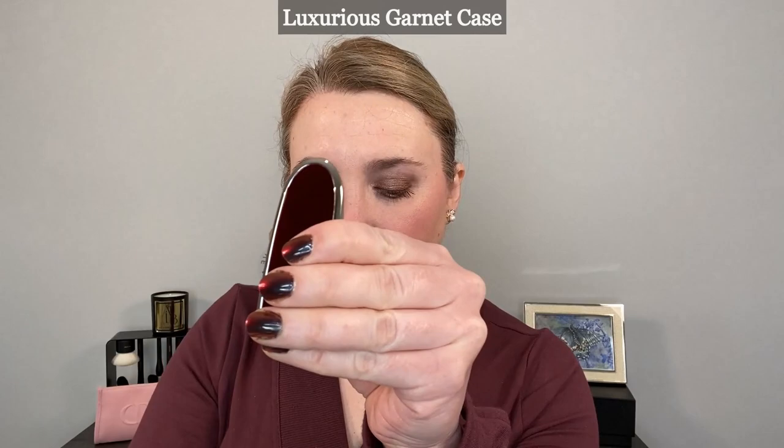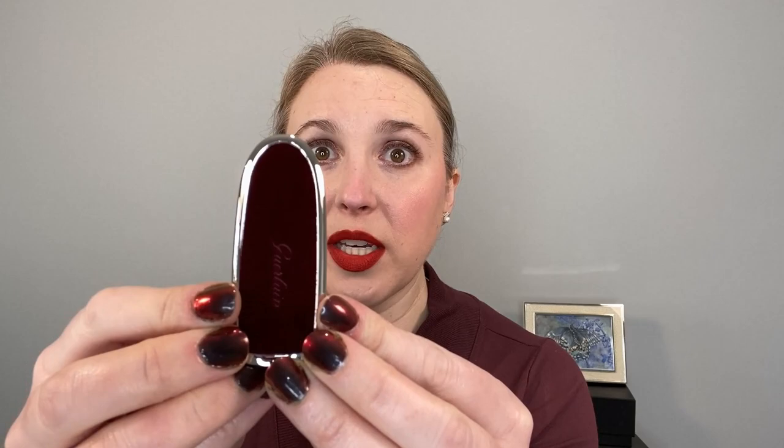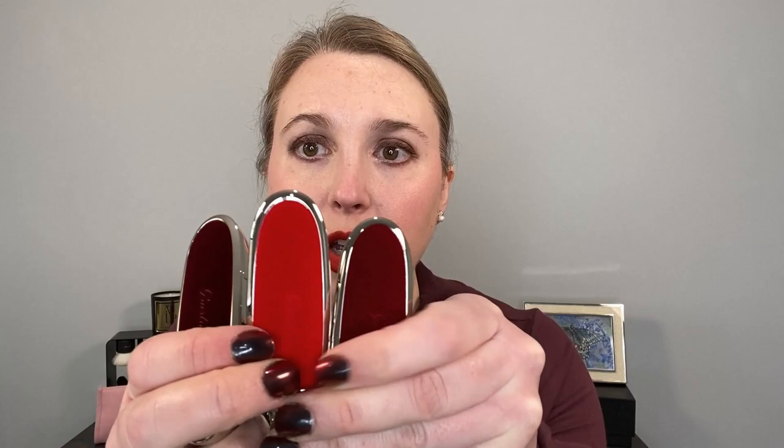This one here is Luxurious Garnet and you can see that they do come sealed with a piece of plastic to keep this closed in the box. And the last one is Royal Burgundy, and you can see they all say Guerlain on there. So just so you can see all three shades together — we have Ruby, Garnet, and Burgundy.